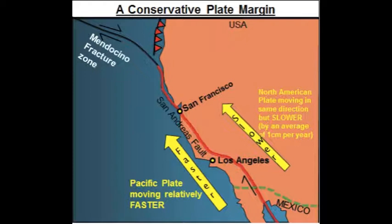The Earth's crust and upper mantle are broken up into 15 major tectonic plates. Where these plates meet, the Earth's crust becomes unstable and earthquakes and volcanic eruptions occur.